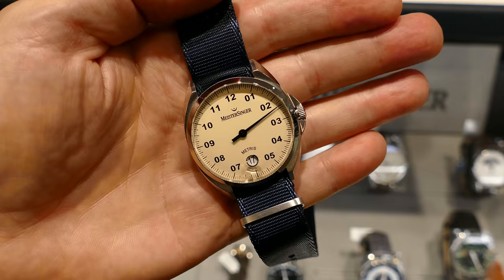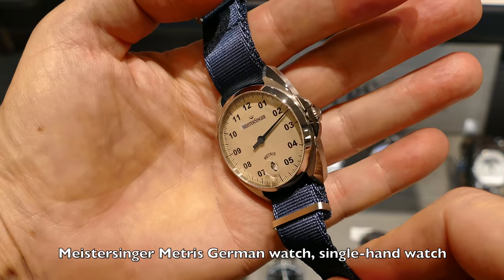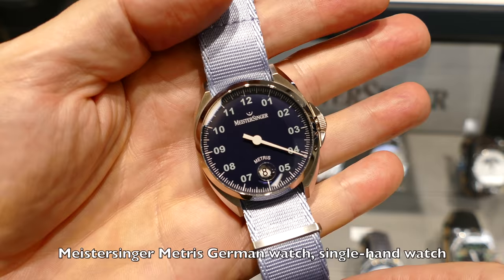We are back with Meistersinger. This is the Metris, introduced in 2018 — a very well-priced entry-level model. It comes on an interesting nylon NATO strap, a good way to get into that brand.